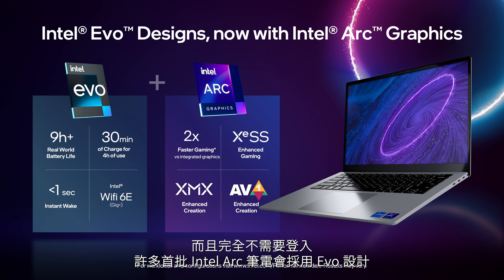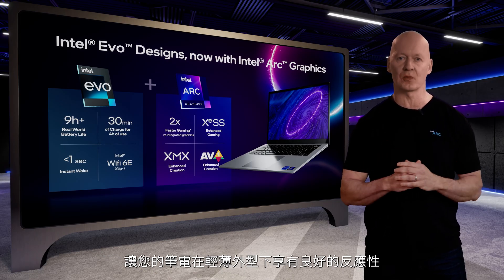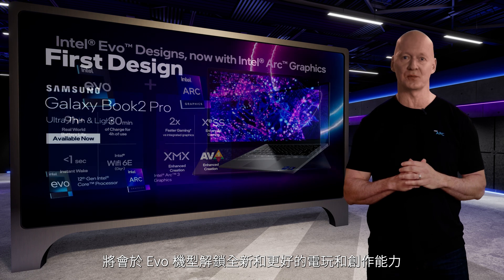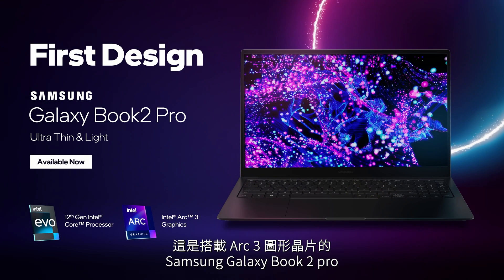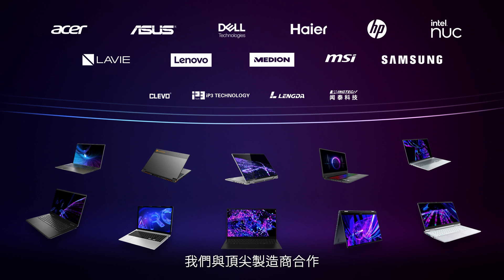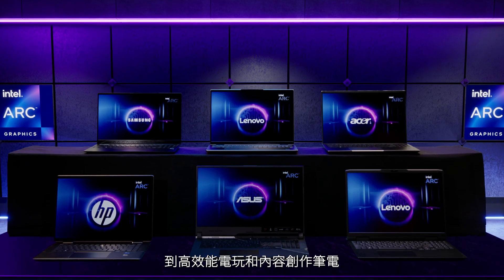Many of our first Intel Arc laptops will be Evo designs. Intel Evo, with our latest 12th Gen Intel Core processors, enables you to get the most out of thin and light machines with Wi-Fi 6, remarkable responsiveness, and battery life. The additional horsepower of Intel Arc graphics will unlock new and improved gaming and creation capabilities within these Evo designs. The first Arc design you can buy is available for pre-order today — the Samsung Galaxy Book 2 Pro, equipped with Arc 3 graphics. This super-thin Evo device comes with a beautiful OLED screen for ultra-portable content creation. We've partnered with top manufacturers to co-engineer an amazing lineup across the entire Arc A-Series family, including several right here in the studio.